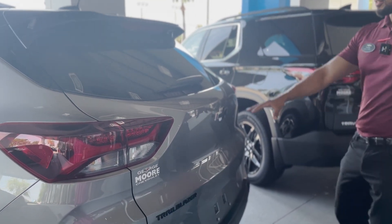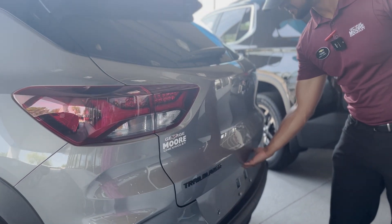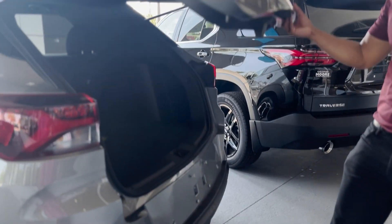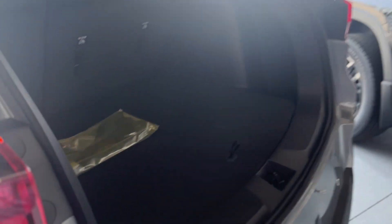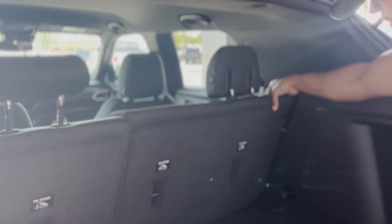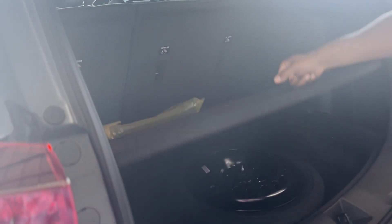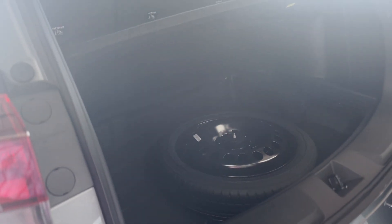Trailblazer RS badging in the back along with another Chevy black bowtie. There's plenty of storage in the back. The second row folds down very easily with a push of a button, and there's a little bit of extra storage underneath with the spare tire.